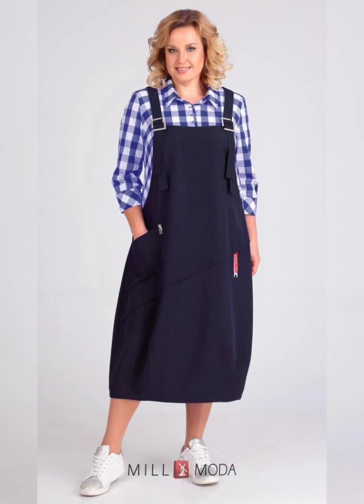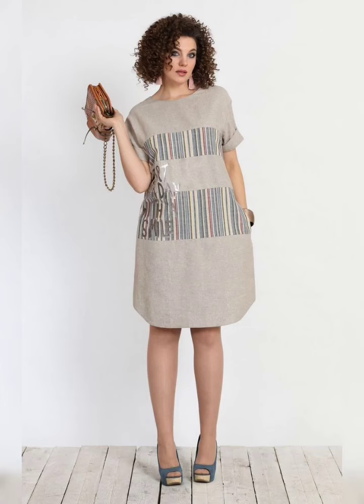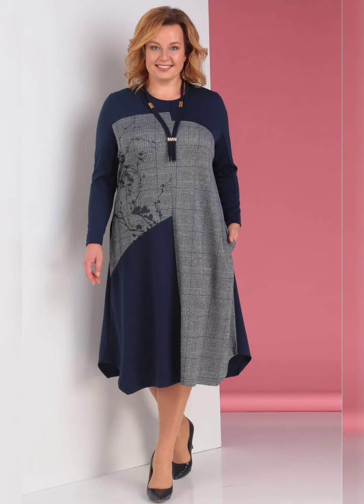Finding the perfect dress for your daughter's wedding can be a stressful experience, especially if you are a plus-size woman, but don't worry, I am here to help.